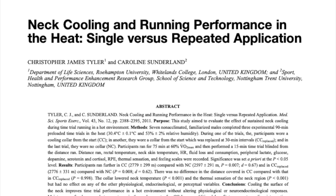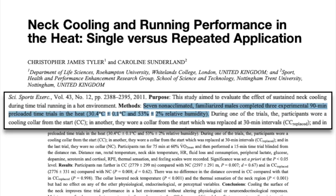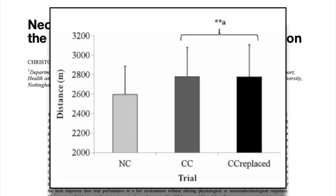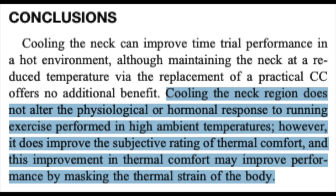Ice vests are one way of cooling yourself prior to an event during the warmup, but mid-race cooling methods have also been shown to be effective. In this study on the effect of neck cooling on running performance in the heat, seven non-acclimated subjects performed three 90-minute time trials in the heat. During one they wore a cooling collar from the start, for another they wore a cooling collar that was replaced every 30 minutes, and they also tested no cooling collar. They found that in both trials that used a cooling collar, subjects performed significantly better than in trials without one. It's hard to say whether cooling methods have a physiological effect or are just making it mentally easier to deal with the heat — the study concluded that cooling the neck region does not alter the physiological or hormonal response, but it does improve the subjective rating of thermal comfort, and this improvement may improve performance by masking the thermal strain of the body.